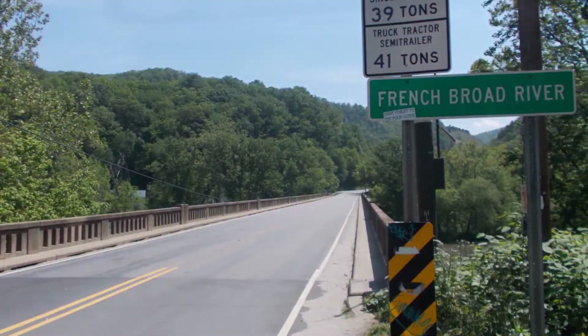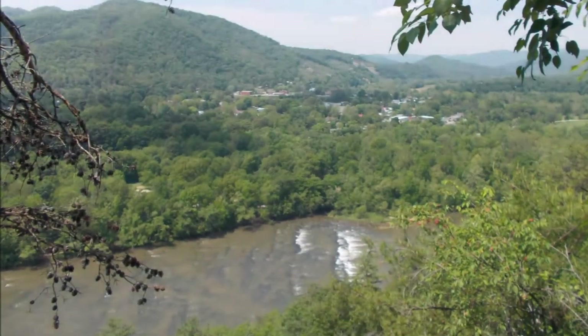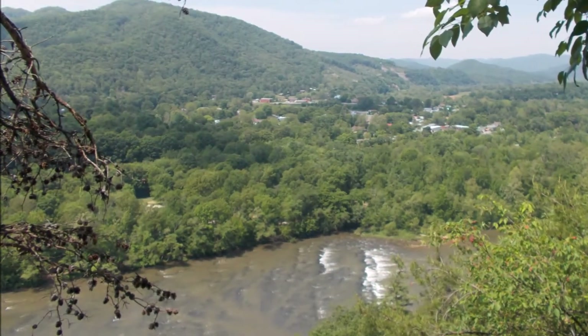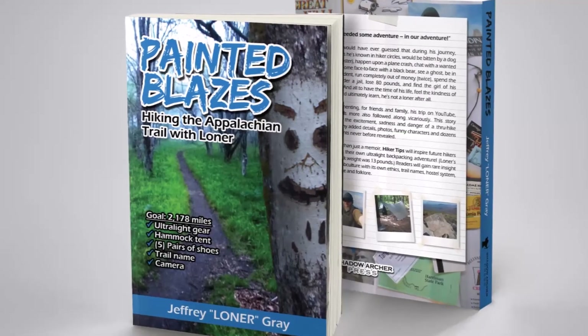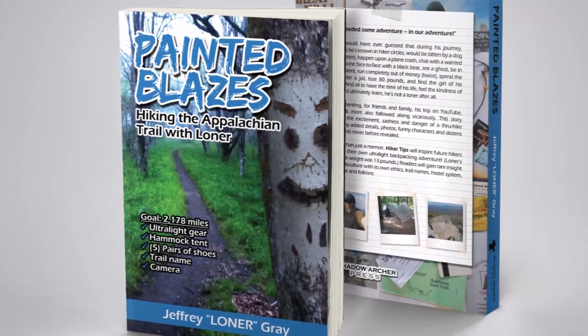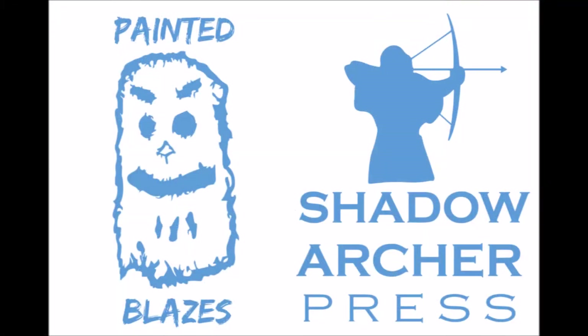I'm still catching up on 2017 videos, but I got to congratulate Early Riser and Bill Yogi for their completed through-hikes. Great job, guys. Painted Blazes can be found on Amazon.com or my official website, PaintedBlazes.com. Thanks for watching, everybody, and get out there and find your adventure.